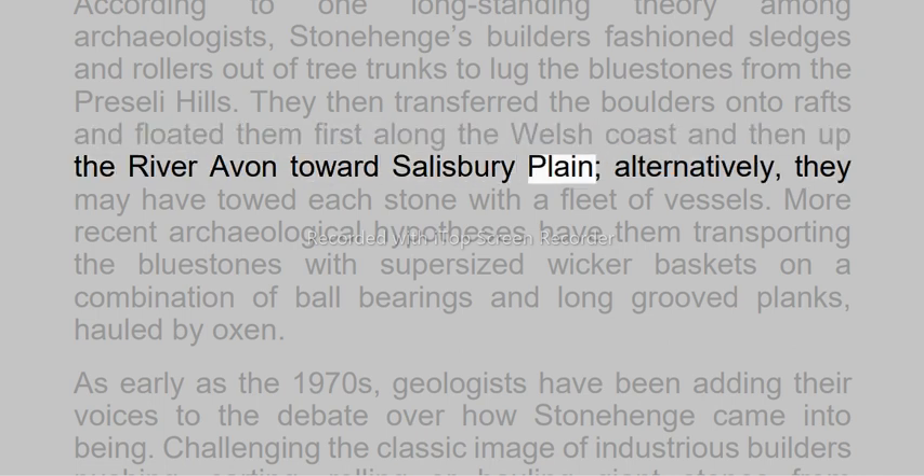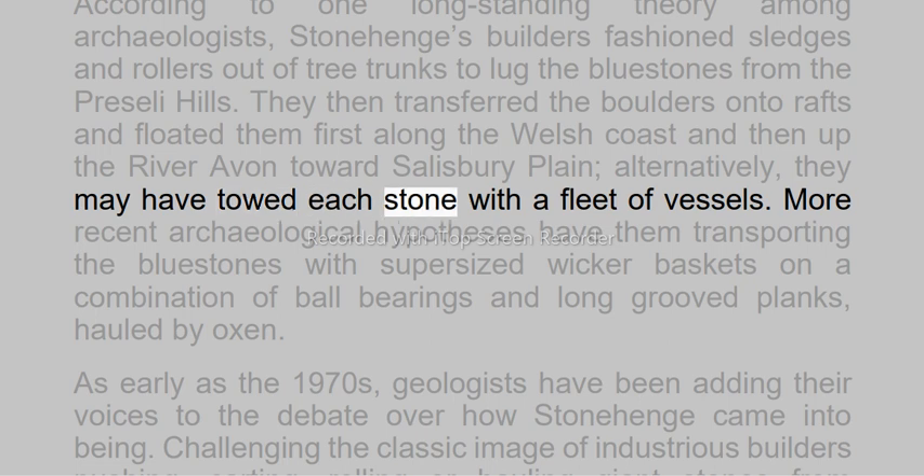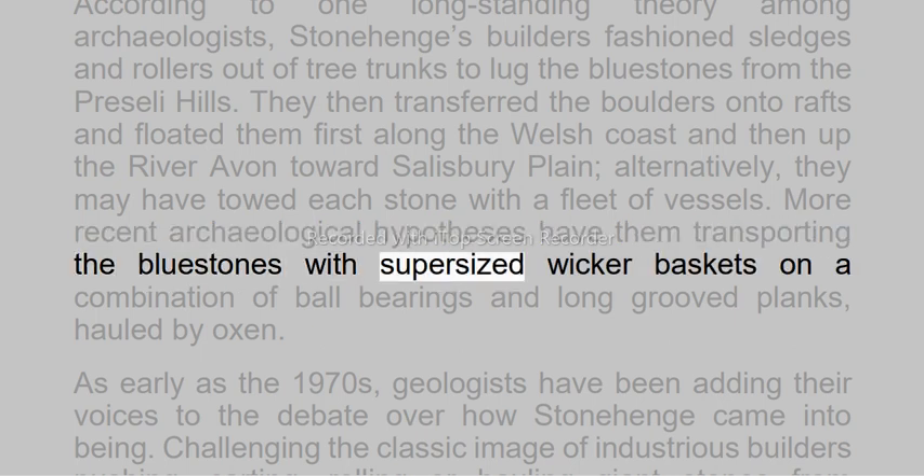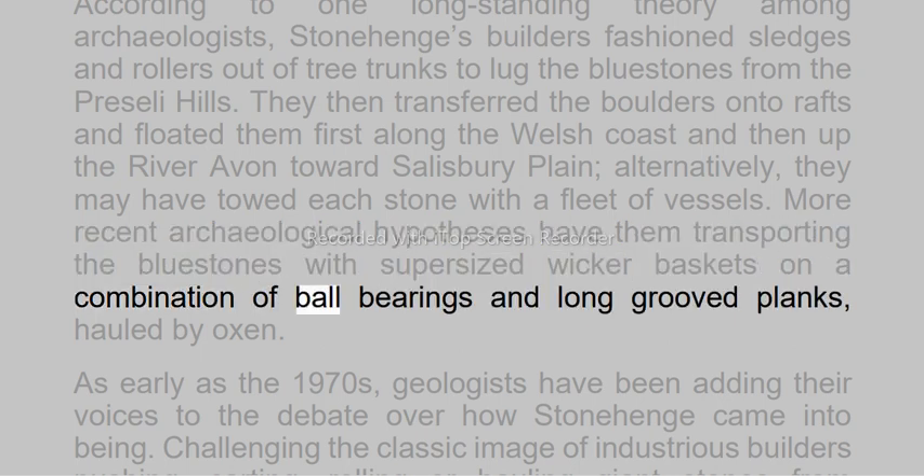They then transferred the boulders onto rafts and floated them first along the Welsh coast and then up the River Avon toward Salisbury Plain. Alternatively, they may have towed each stone with a fleet of vessels. More recent archaeological hypotheses have them transporting the blue stones with supersized wicker baskets on a combination of ball bearings and long-groove planks, hauled by oxen.